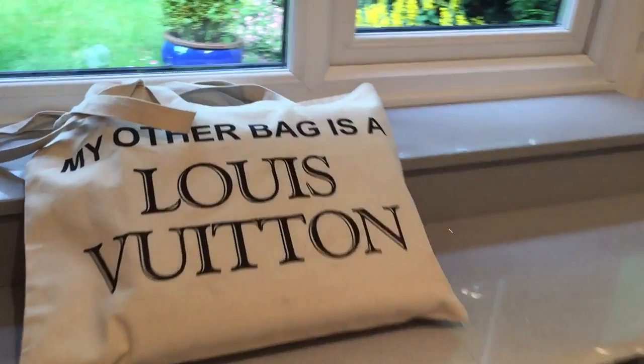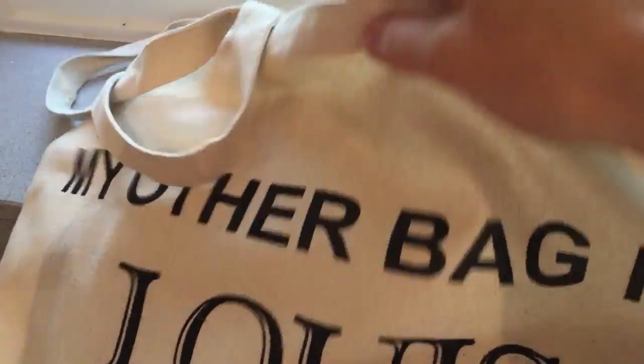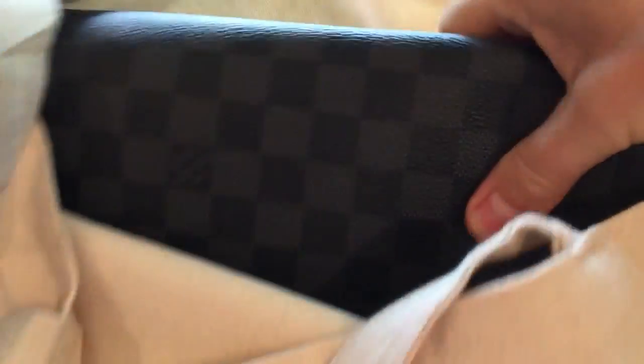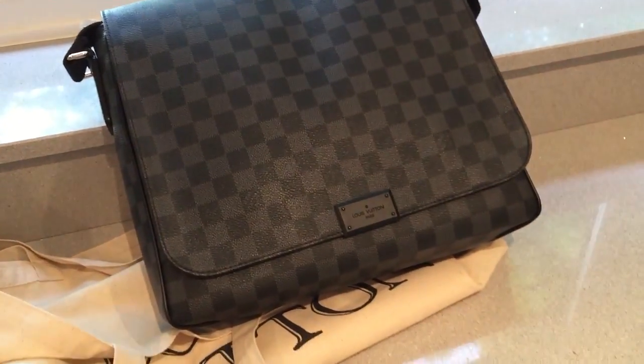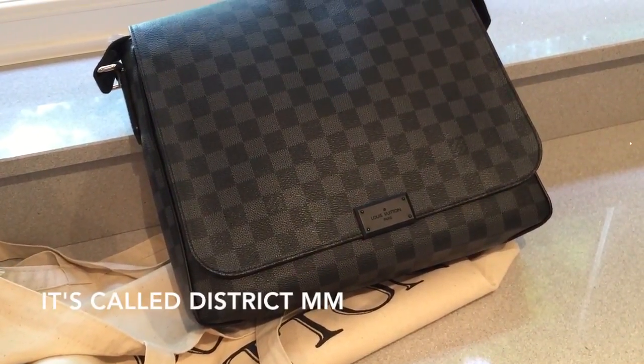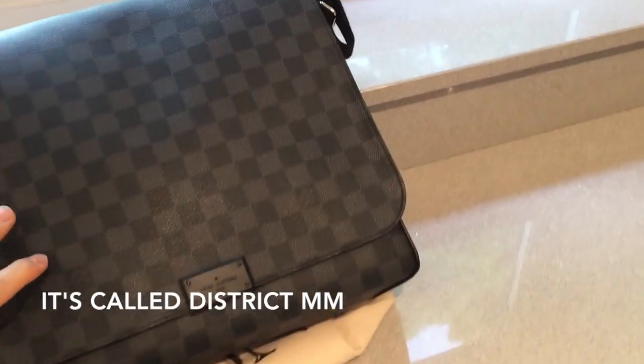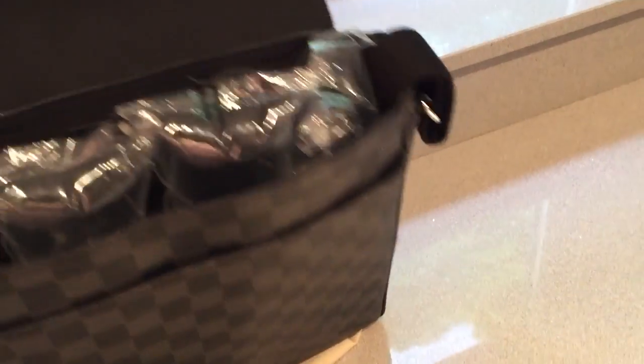The reason I'm going to show you this is because I've got a problem with one of my bags. It's a Louis Vuitton messenger bag — I'll think of the name in a moment. What's happened is that it's only about 10 months old and the canvas has started to split.